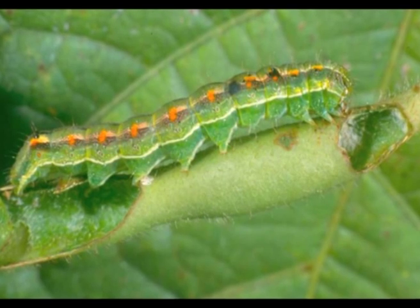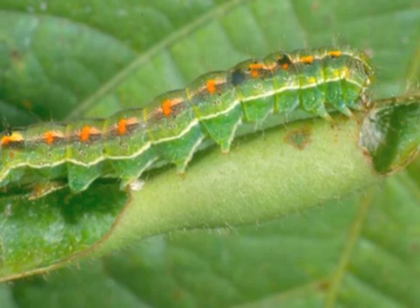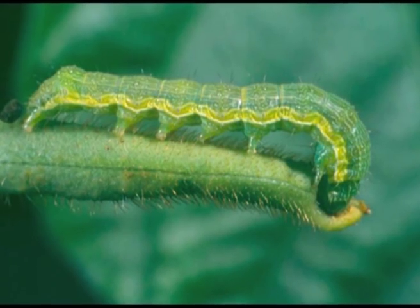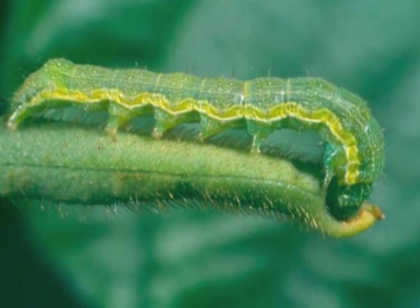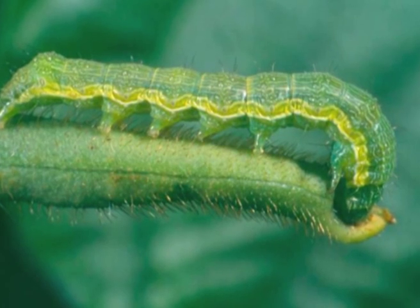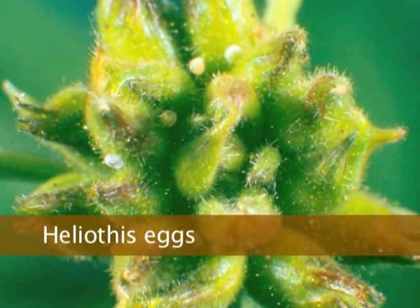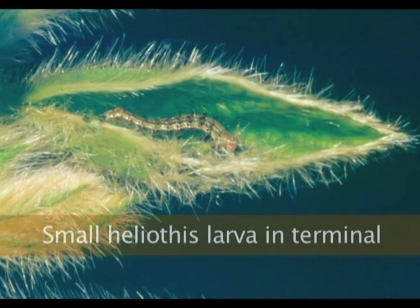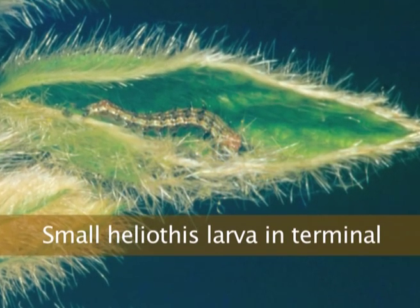In terms of colour, especially when they're larger larvae, they can assume lots of different colour shapes or forms. The big characteristic to determine how they're different to a looper is that for Heliothis or Helicoverpa, you'll have these four pairs of abdominal prolegs. The moths lay the eggs usually on these flowering structures, sometimes on the leaves, and when they hatch after a few days, they tunnel into these floral structures and they're hard to find.